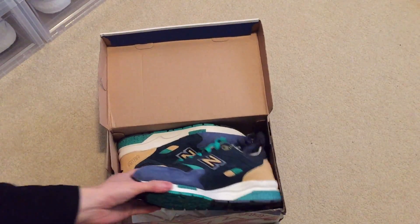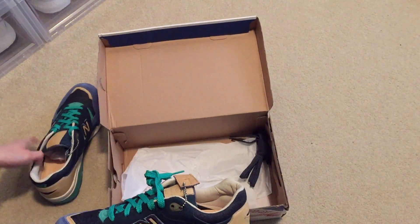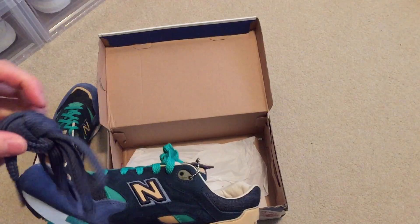Here you go. These are dead stock. Comes with extra navy laces.